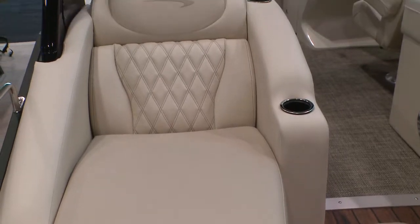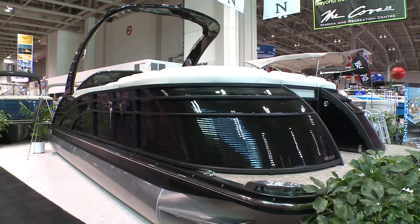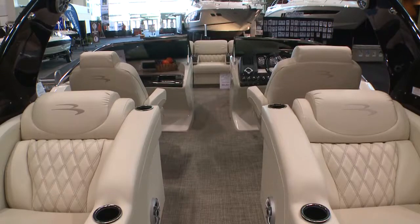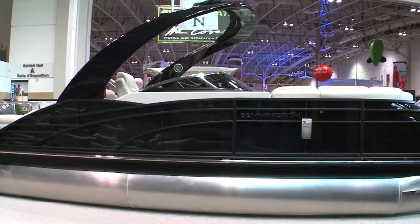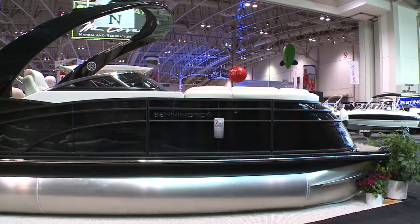Bennington's strength is the fact that they construct the boats right from our entry-level S series up to the top of the line very well. We're the largest pontoon company in the world and will build close to 10,000 boats this year, which means we can put extra materials, extra time, and extra thought into our boats while still having the economy of scale of buying that much raw material, so we can offer a package that's even more for a very competitive price.